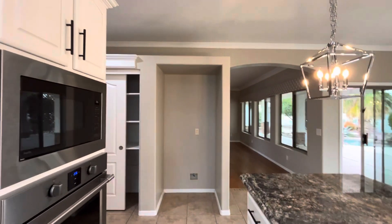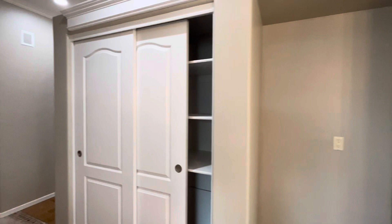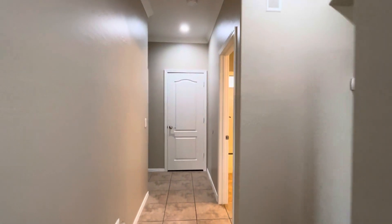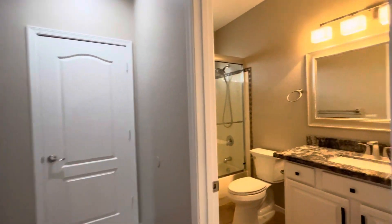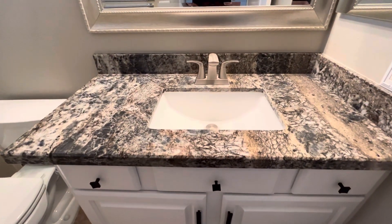The house has crown molding throughout. You have a little pantry right here. And then here we have bathroom number one with the same countertops as the kitchen.